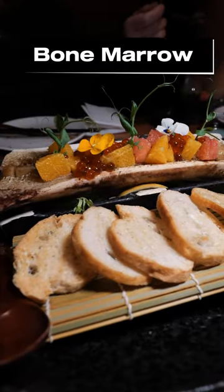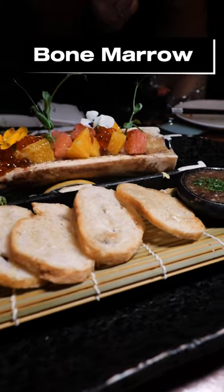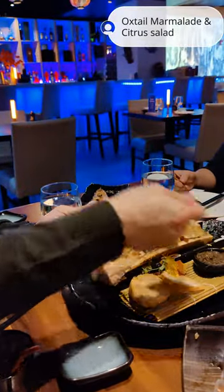This wouldn't be a birthday celebration without something fancy like this bone marrow, which had elements of oxtail and citrus salad that just blended well together.